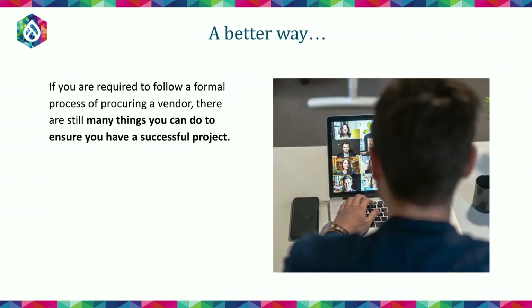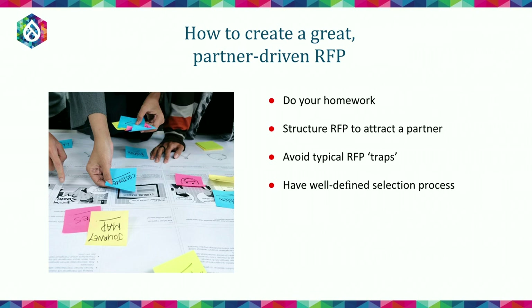We propose that there is a better way. If you're still required to follow a very formal RFP process to procure a vendor, there are a few things you can do to tweak the process. Creating a great partner-driven RFP is very important. You want to do your homework, know what is out there in the marketplace, and structure the RFP to attract a partner — someone invested in your business who actually cares about the solution. It's also important to avoid typical RFP traps and have a well-defined selection process for efficiency.